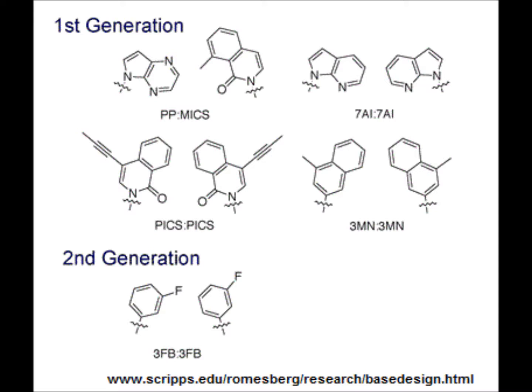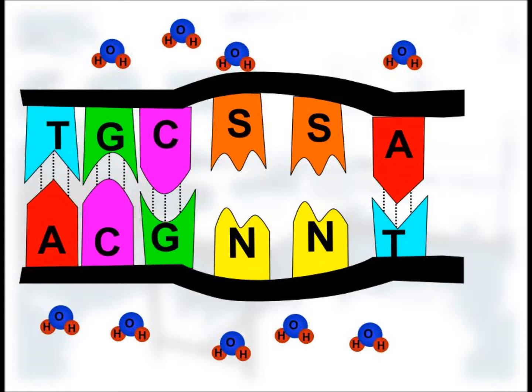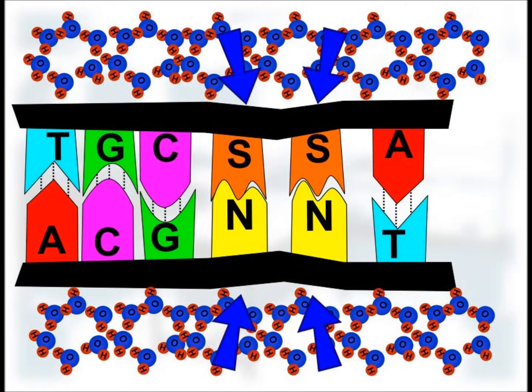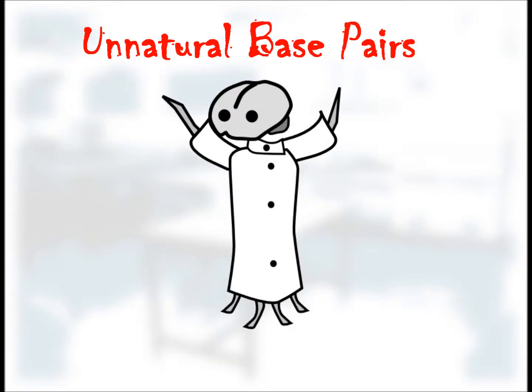There were a number of different candidate pairs that could be used in the genetic code. This range of molecules includes ones that could mimic the original bases by pairing via hydrogen bonds, or alternatively, there are molecules whose mutual repulsion of water brings them together. These molecules are known as hydrophobic nucleotides, and it is these hydrophobic nucleotides that would eventually get used in this paper. The name of these new nucleotides are deoxy-5-6 and deoxyNaM — we're going to call them the unnatural base pairs.